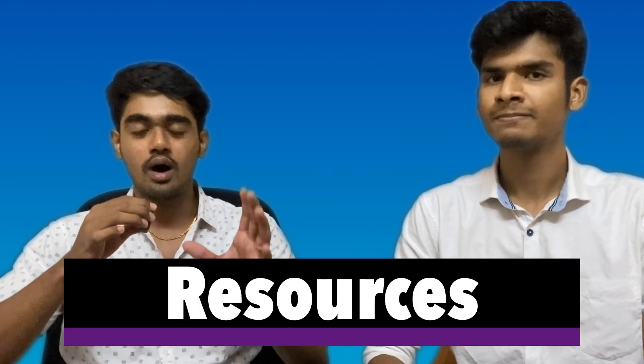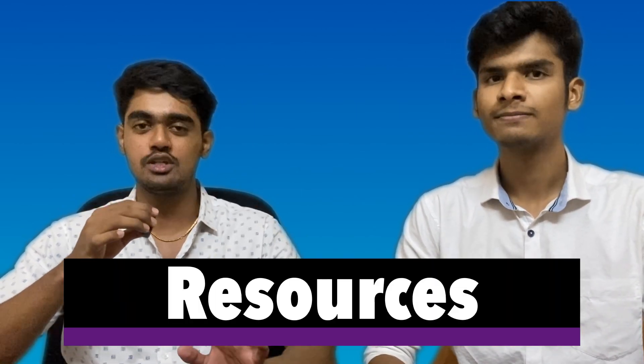In this video, we'll be looking at all the resources you should be using for ENT, along with how to actually score well in ENT, how to study ENT, and everything you need to know about ENT. First of all, we'll talk about the most important stuff, which is the resources — what resources you should be using for ENT.